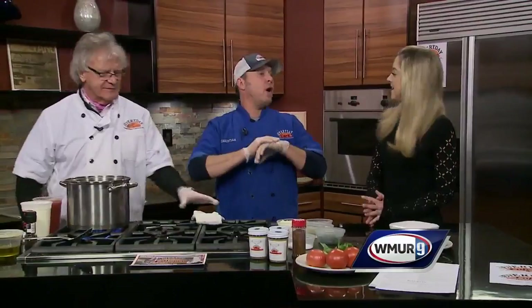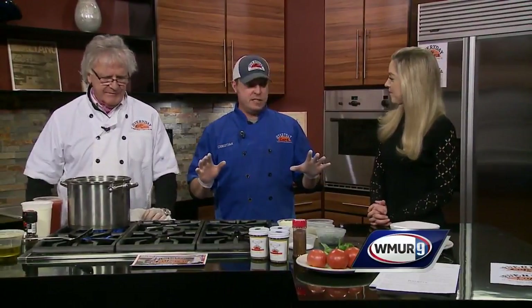A three-minute soup is something. That's right. So what we do, we make this in-house. It is our soup on the menu all the time, 365 days a year. Love it.